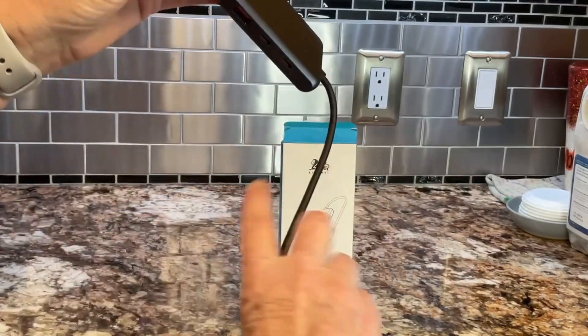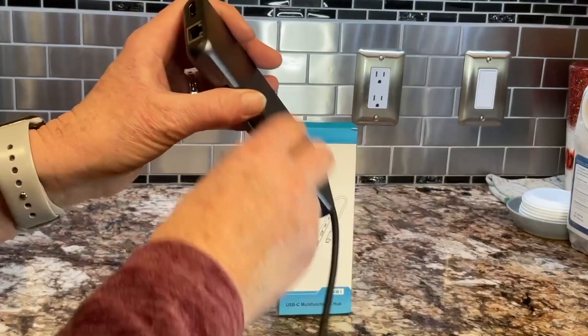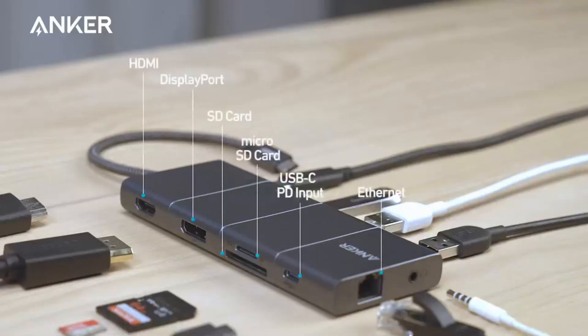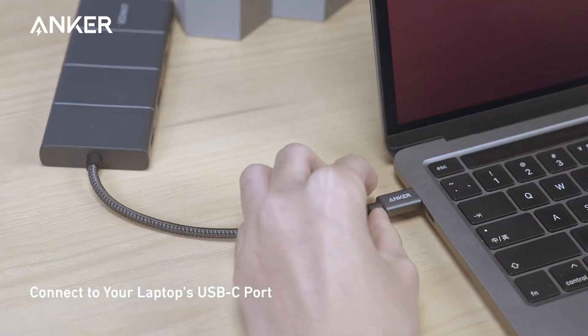Now, what does the Amazon Choice badge signify? It means that these products are making a lot of sales, have outstanding reviews from real users, boast a very low return percentage, and are ready for shipment with fast shipping options. So you don't need to do the research — we've done all the hard work for you.